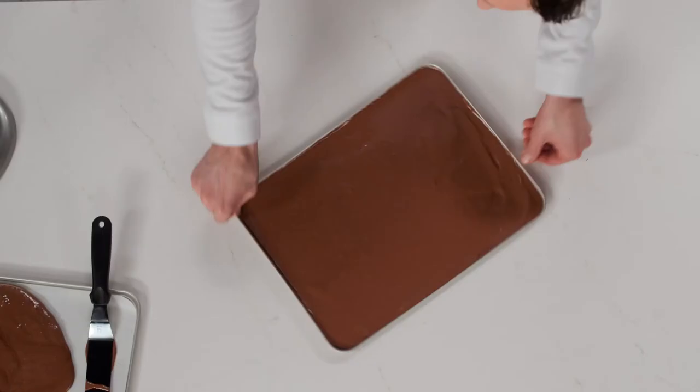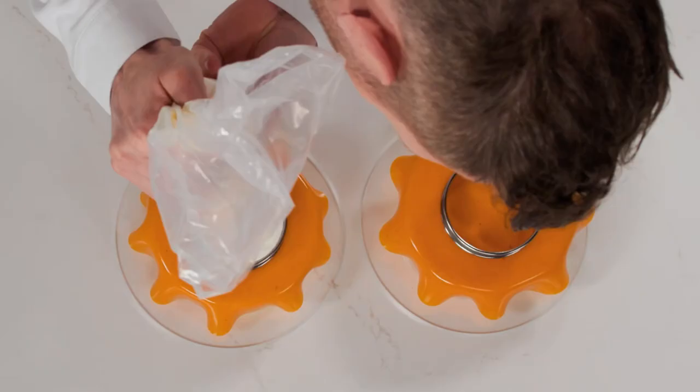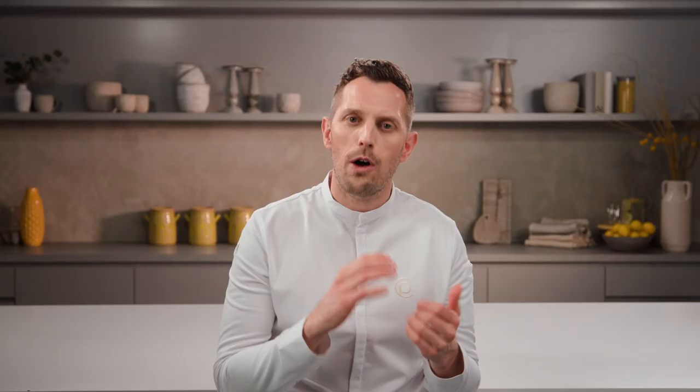Whether you're a pastry chef trying to enhance your skills, whether you're a pastry student trying to develop your own identity, whether you're a home baker trying to find your own style — I'm going to show you how to do that. I like to keep things simple. You will see a fully different perspective on how modern pastry can be created. You will learn how to find inspiration within yourself, not only on social media.